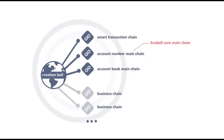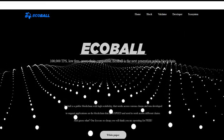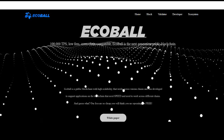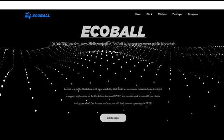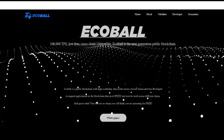EcoBall's mainchains are: 1. Account number mainchain, 2. Account book mainchain, 3. Smart transaction chain. The account number mainchain is designed in such a manner that it continues to function independently even if the number of the account book mainchain grows. The smart contract translation chain is responsible for the characteristics and execution of smart contracts.